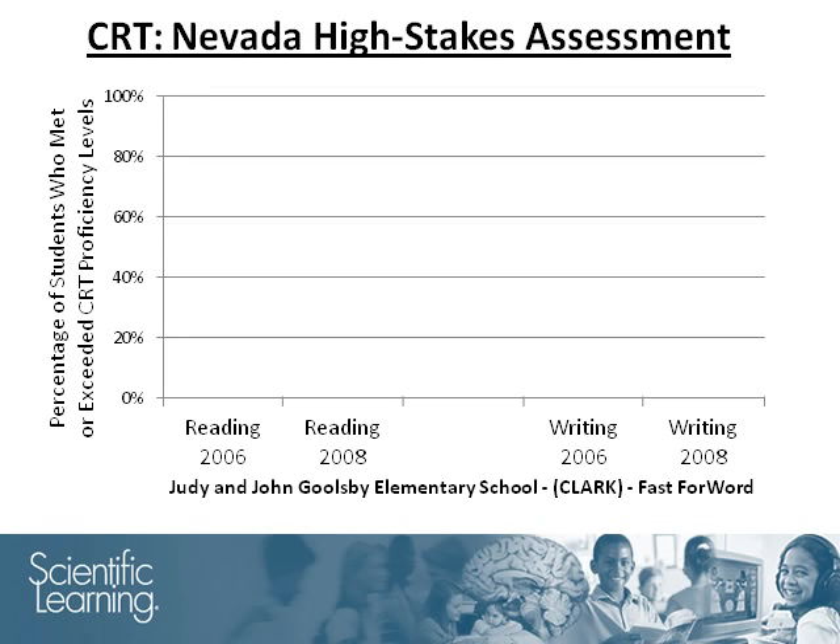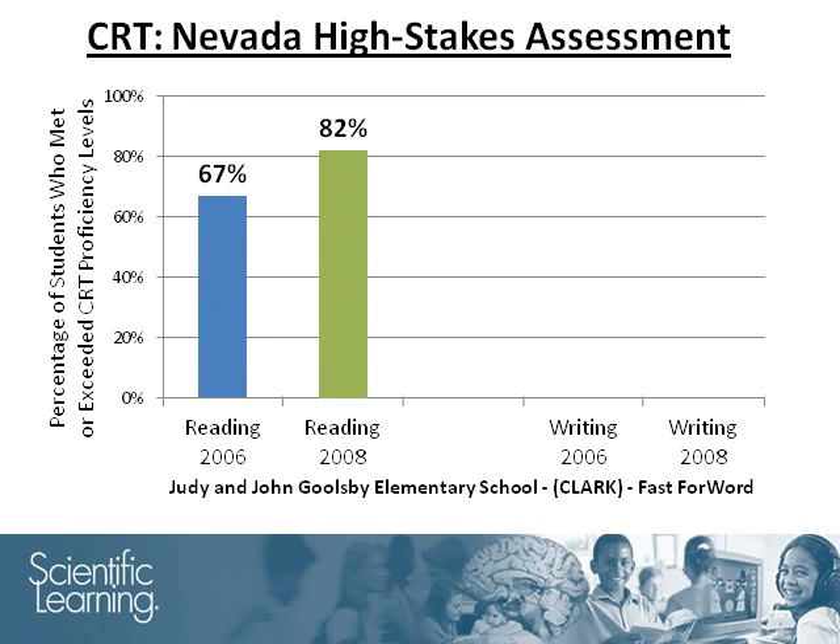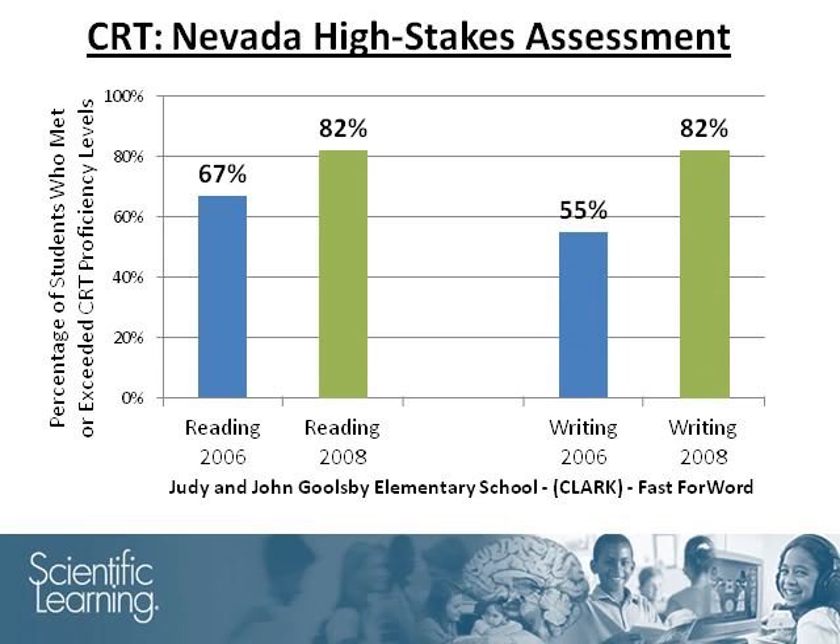The report closely examined CRT results at Goolsby Elementary School, which implemented Fast ForWord across all grade levels. They concluded that each year of Fast ForWord implementation resulted in an increase in the percentage of grade-level proficient students. CRT data indicate a statistically significant increase in reading and writing proficiency levels — reading increased from 67% to 82% proficient, and writing increased significantly from 55% to 82% proficient, from 2006 to 2008.